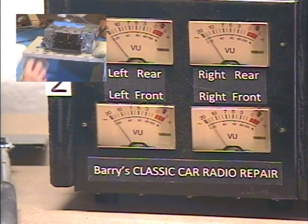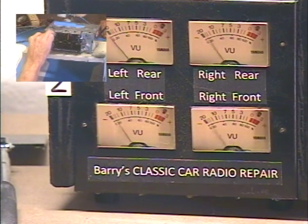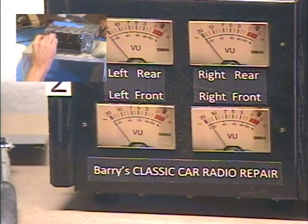Okay, so we got that working. Let's try the front/rear fader. And so now we're all the way front. All the way rear. Oppose that — front/rear.